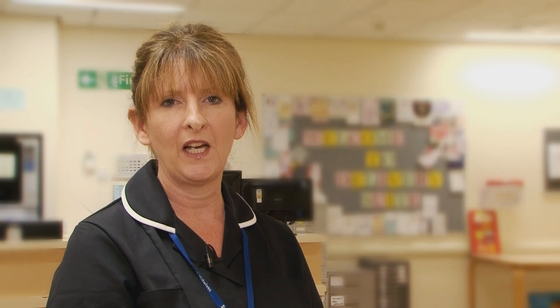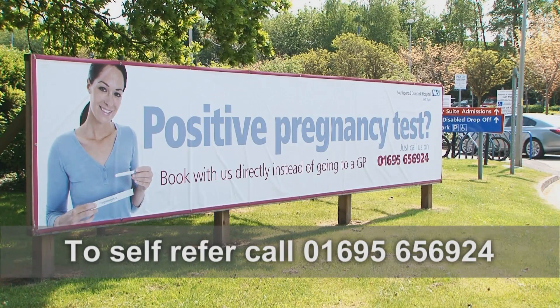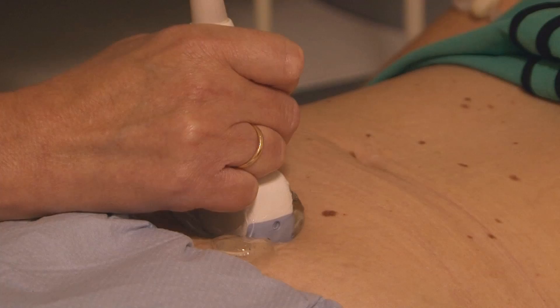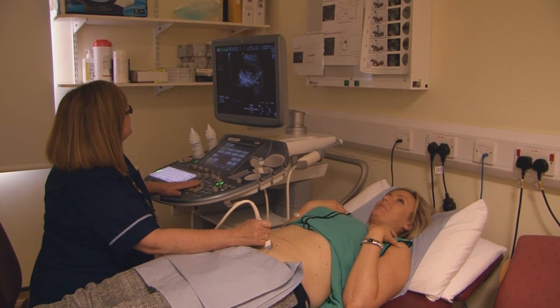When you've had a positive pregnancy test, you can directly self-refer into our maternity services. This is a rapid way to gain an appointment. Alternatively, you can visit your GP. We also have an Early Pregnancy Assessment Unit, which is a specialist midwife-led service from 5 to 16 weeks gestation, whose aim is to offer support and choices for women with early pregnancy concerns.